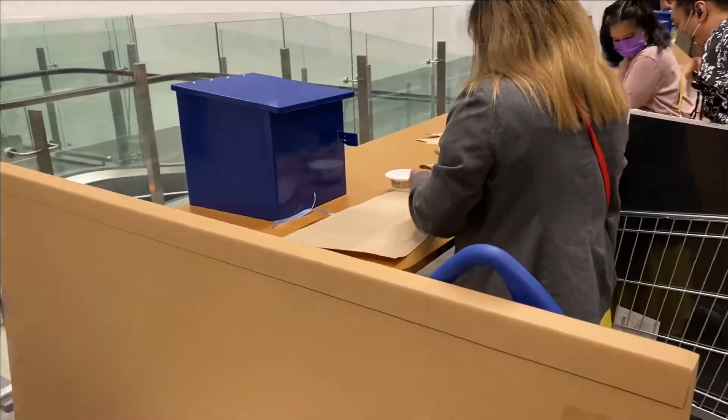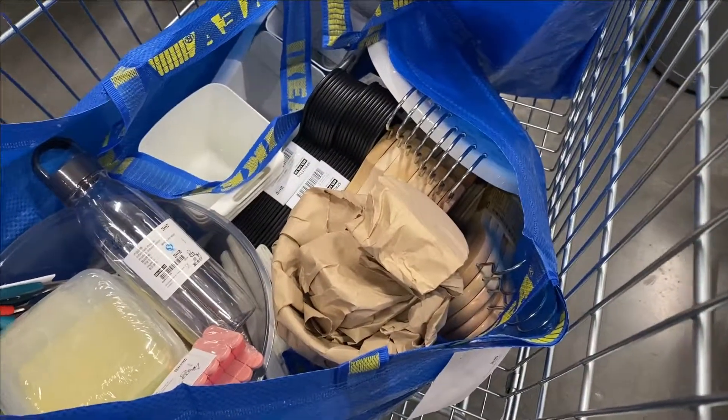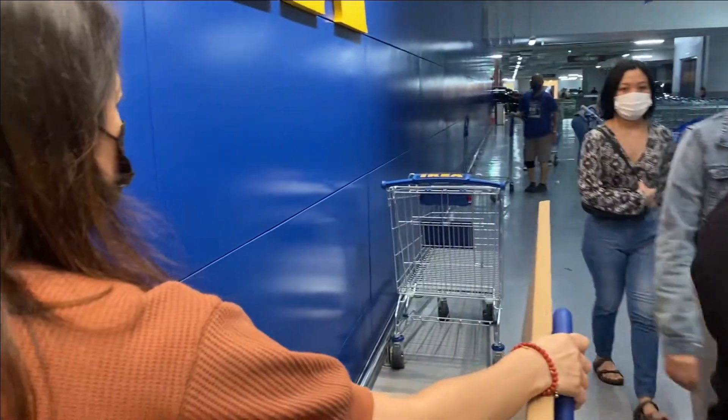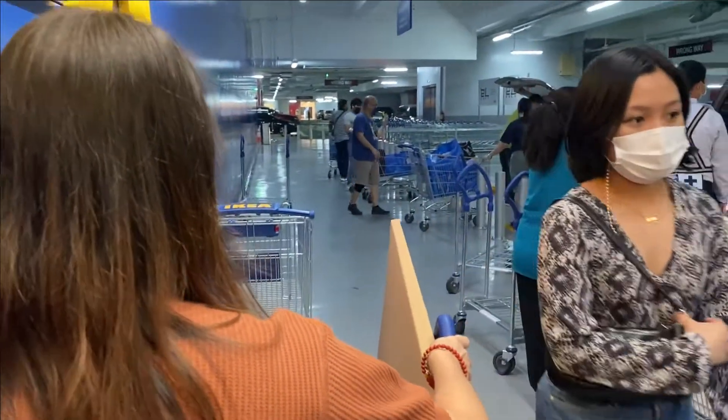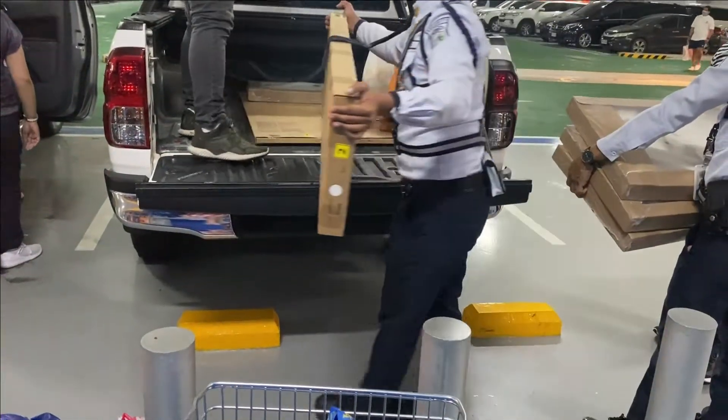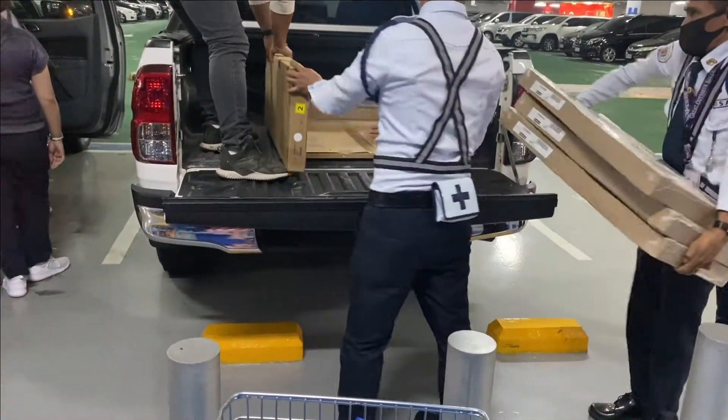Before you leave, if you bought glassware you can wrap it yourself with craft paper. And finally, note that you can't bring the carts to where your car is parked, so you have to go back and transfer all your purchases to your vehicle. And that's our IKEA haul!